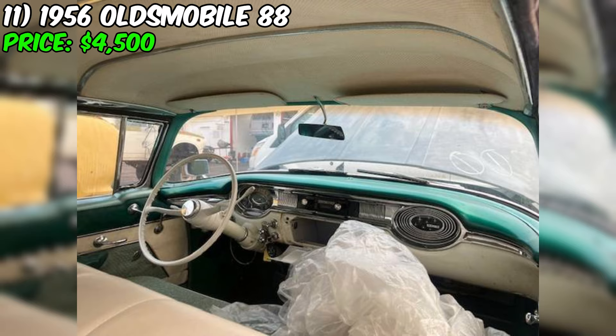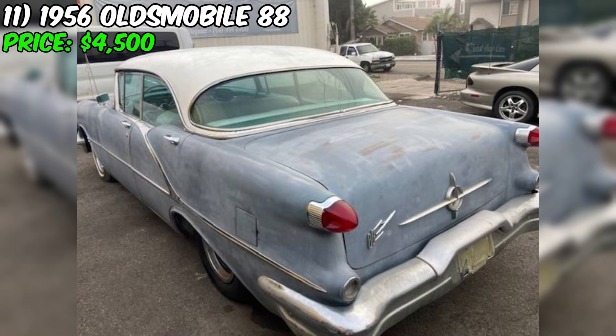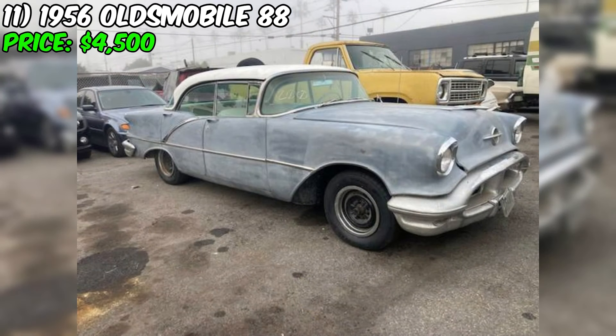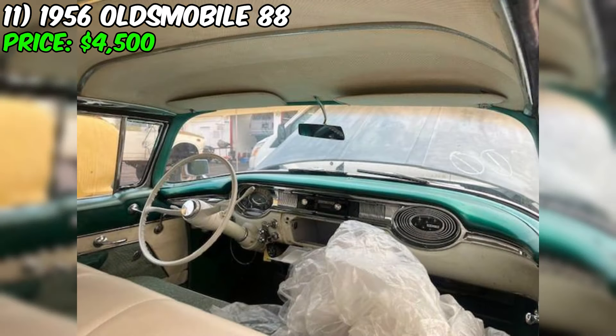In summary, this Oldsmobile 88 presents an excellent opportunity for buyers seeking a well-maintained, original, and numbers-matching classic car from the golden era of American automotive design. With its rebuilt rocket high-performance engine, solid foundation, and potential for customization or easy restoration, this Oldsmobile 88 offers a balance of nostalgia, performance, and flexibility. The car's clean California origin, long-term ownership, and excellent overall condition make it an attractive option. For $4,500, this Oldsmobile 88 could be a rewarding acquisition for the right buyer.